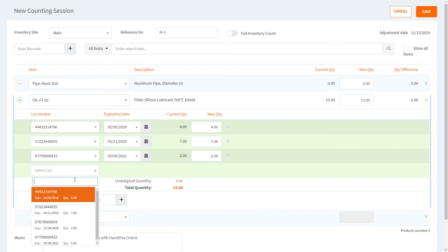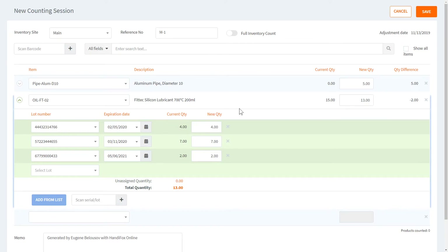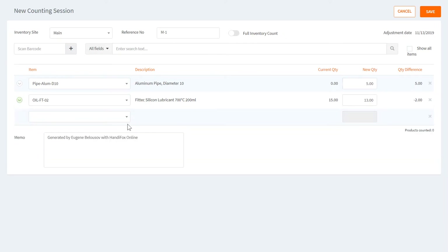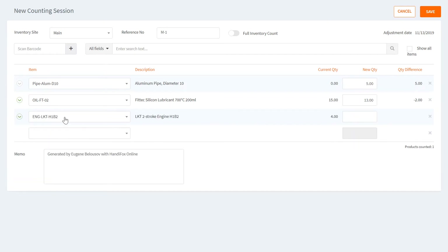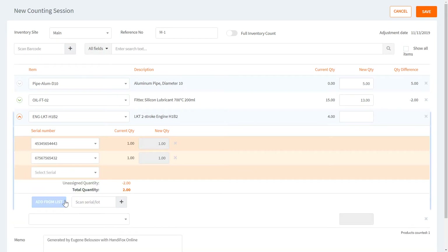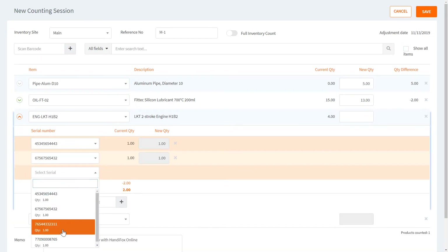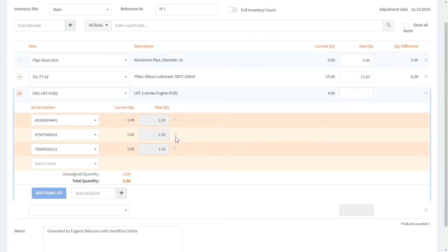You can add a brand new lot number by typing in the search field and selecting the New option. For items tracked by serial numbers the process is much simpler — you only need to add the serial numbers you have, and the quantities are always going to be one. If you don't have a particular serial number, just don't include it on the list.